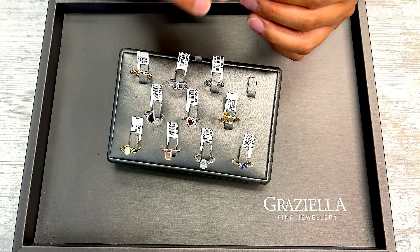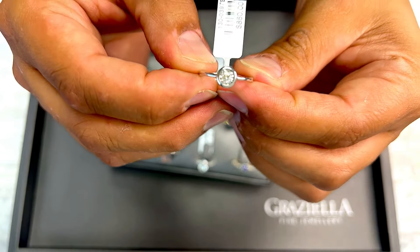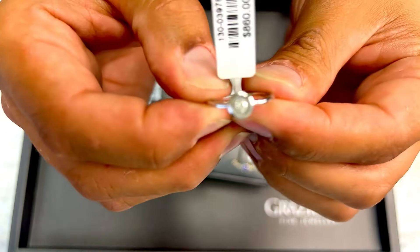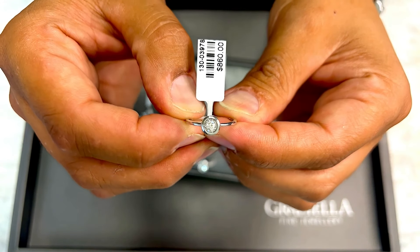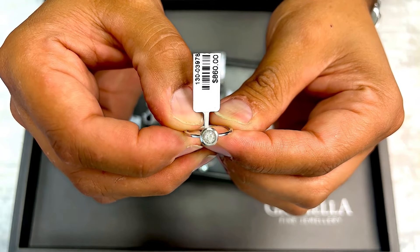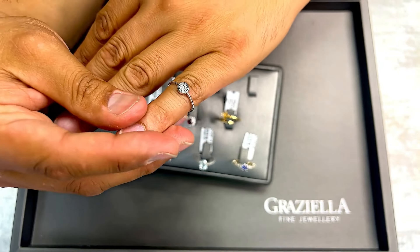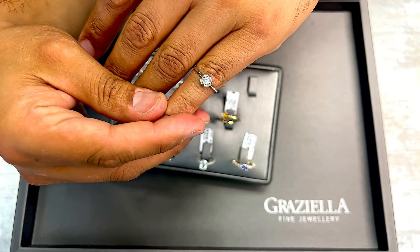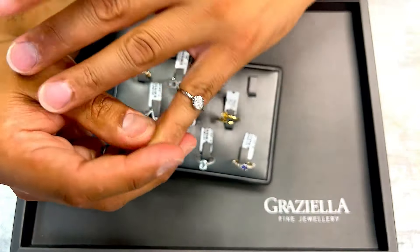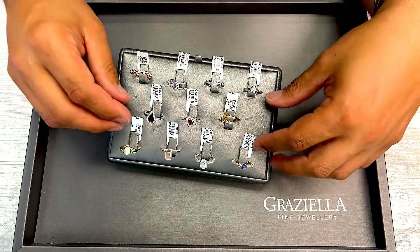This is a sweet little solitaire — also sizable, no problems sizing it; sizing is extra. Sweet little diamond ring. I'll use my pinky so you can see the proportions and the shank. All the information is on the item webpage.